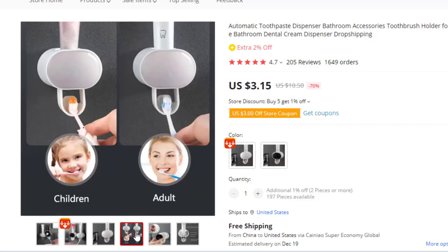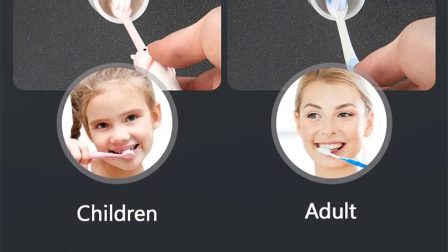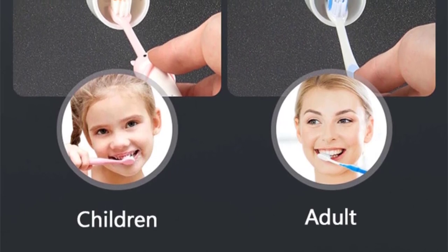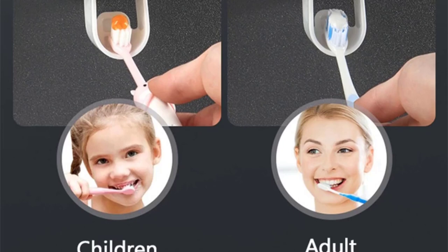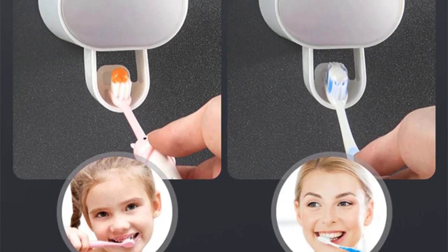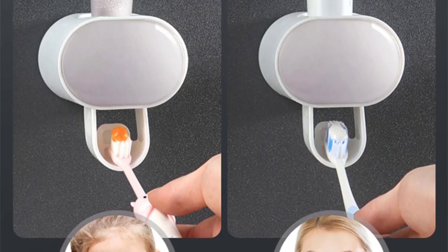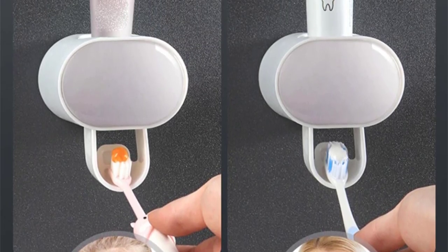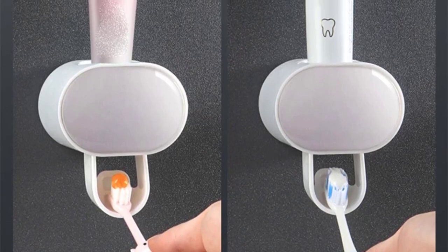The dispenser can disassemble and is easy to put back together. You just need to pull the gray lid on top to easily separate it, which makes it easy to clean every corner of the toothbrush holder. Make sure the wall is dry before installation. When using the plastic toothbrush holder for the first time, please squeeze the toothpaste tube to exhaust the air in the dispenser after filling the toothpaste.